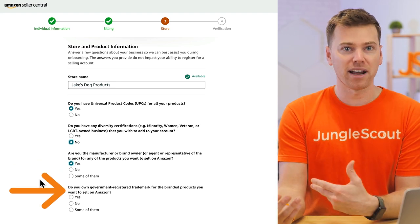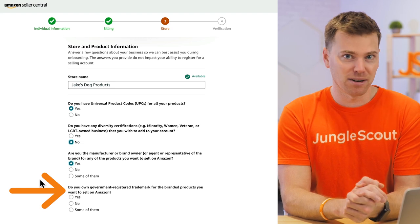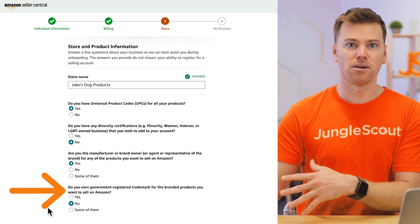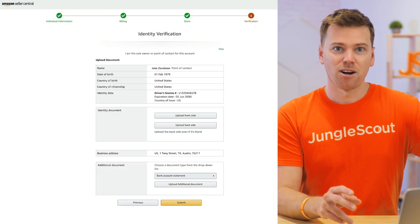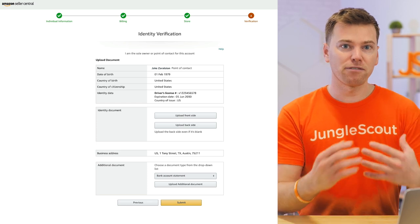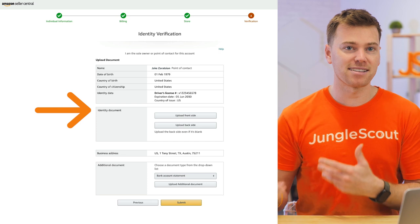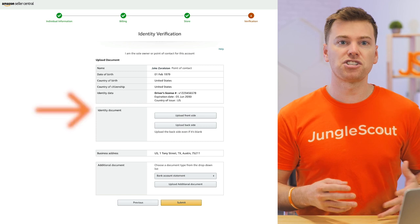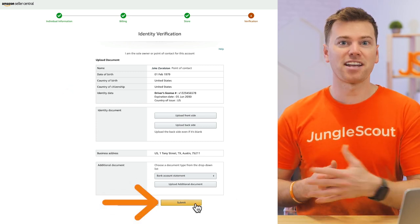If you already have a trademark for your brand, then you could say yes here as well, as this is the beginning of the brand registry process. But if you're just starting out, you likely won't have this yet, and you can just click no. You can always come back and apply for brand registry at a later point. On this final screen, double check that your information is correct and then upload any necessary documents that Amazon is asking for. Usually it's just a bank statement or a copy of your ID. Then click submit and your account will be reviewed by Amazon.